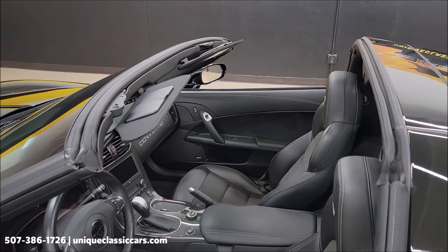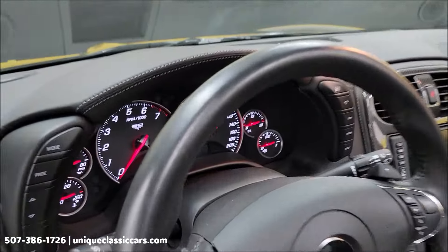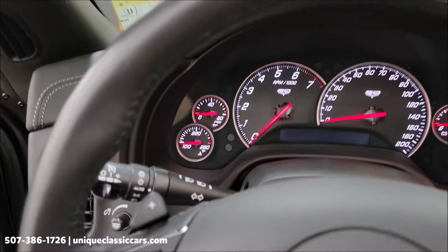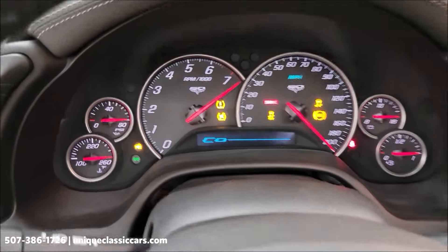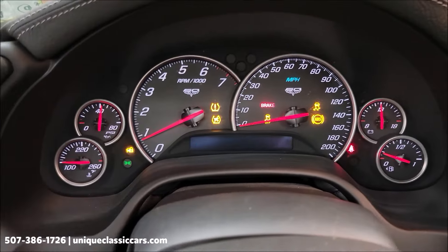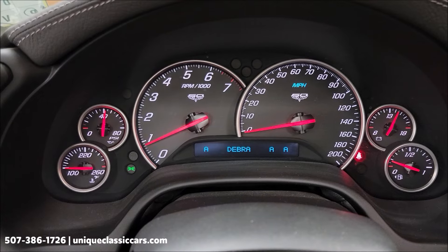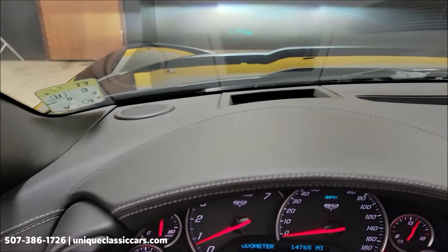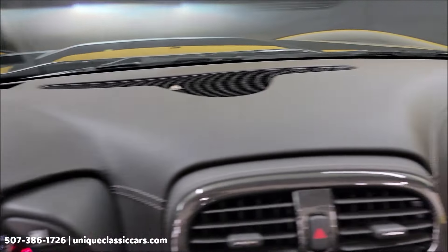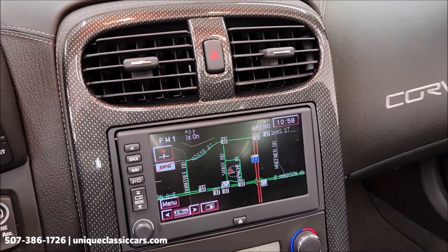Let's go ahead and fire it up. You'll be able to see the exact miles — 14,765 — right there on top of the dash in great shape. You can see the navigation as well.